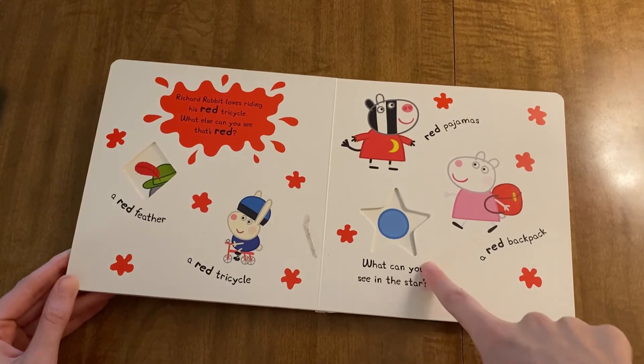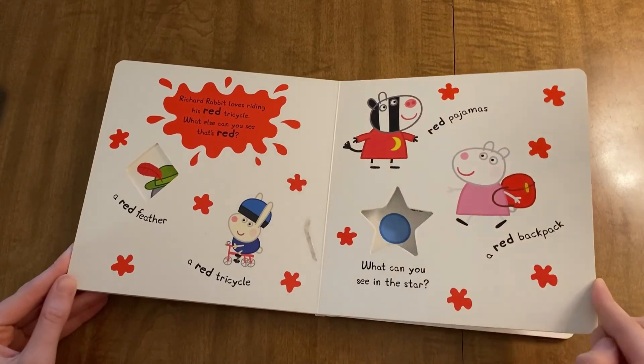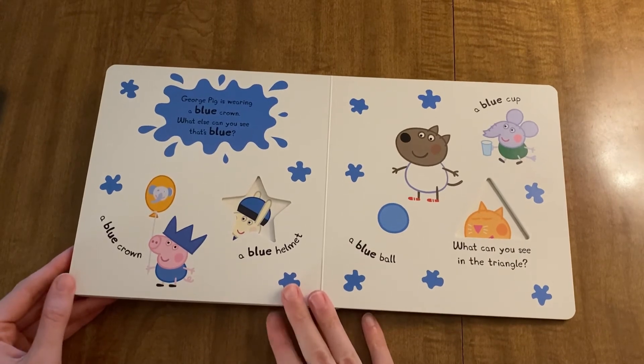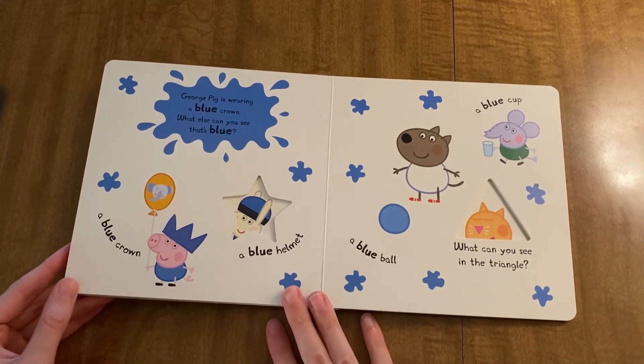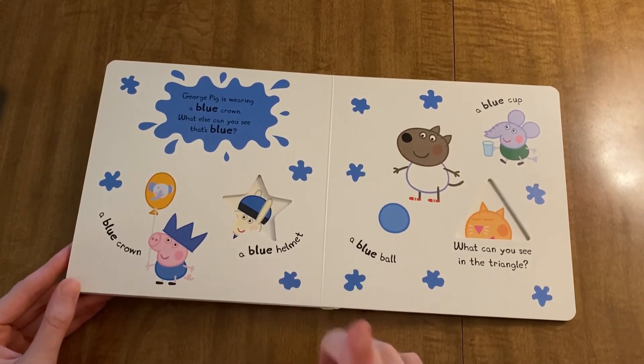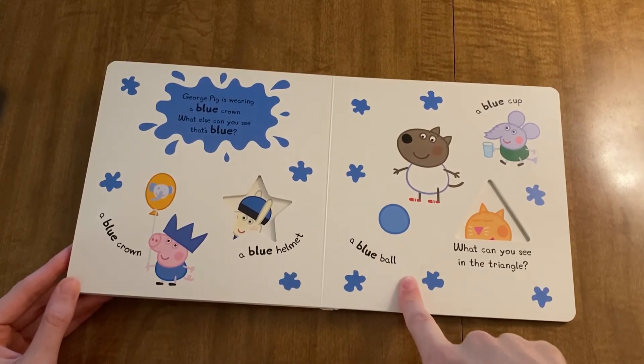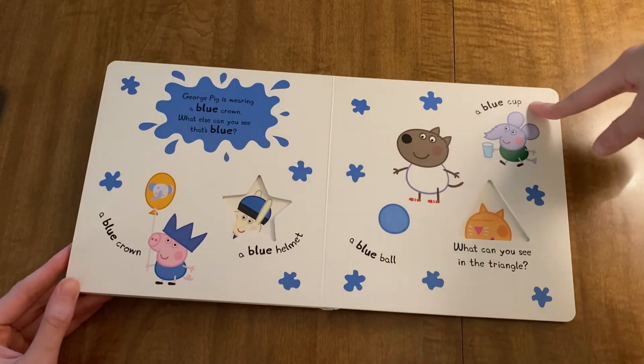What can you see in the star? George Pig is wearing a blue crown. What else can you see that's blue? A blue helmet, a blue crown, a blue ball, a blue cup.